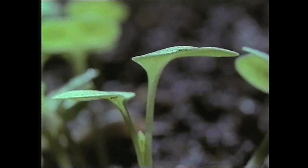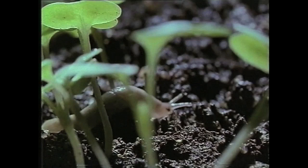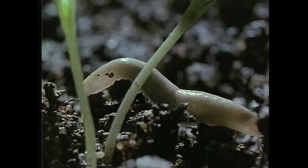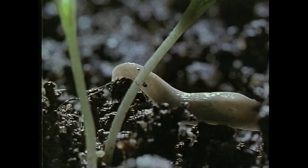Now for the strangest part of the slug story — its sex life. It begins in the conventional manner with the search for a partner. And for a slug, that means taking to the slime trail, where it can pick up all sorts of interesting information. Pheromones tell of mature slugs nearby, and even which way they're going.